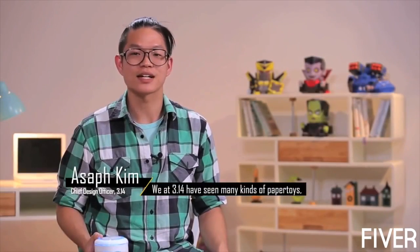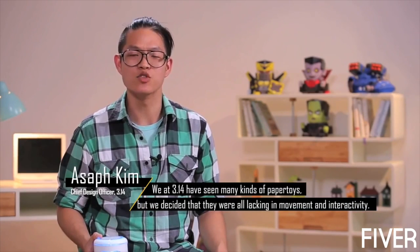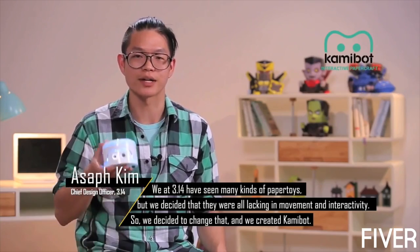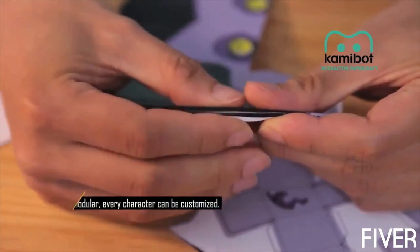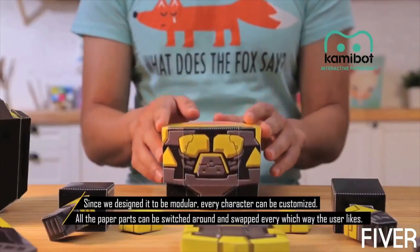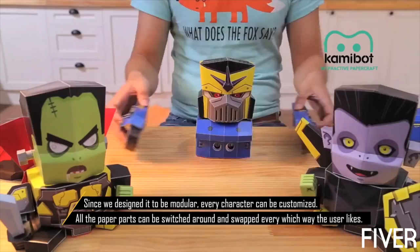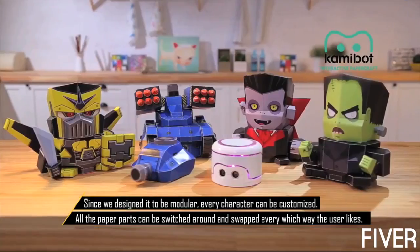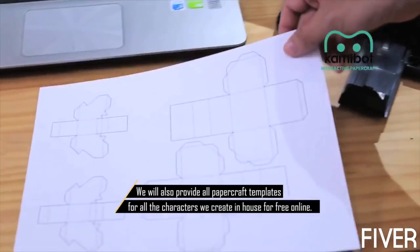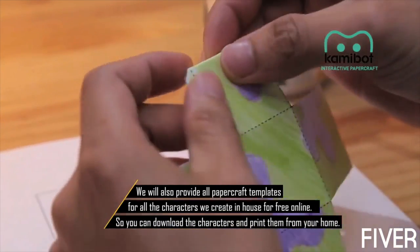We at 3.14 have seen many kinds of paper toys, but we decided that they were all lacking in movement and interactivity. So we decided to change that, and we created Commibot. Since we designed it to be modular, every character can be customized. All the paper parts can be switched around and swapped every way the user likes. We will also provide all paper craft templates for all the characters we create in-house for free online, so you can download the characters and print them from your home.